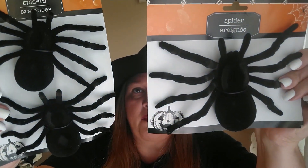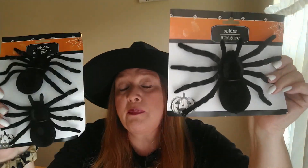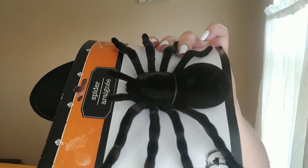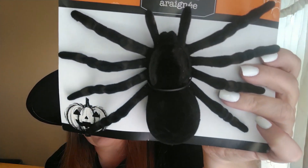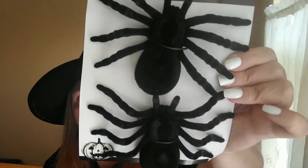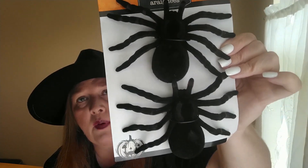Now moving on to Dollar Tree. The first two things are these spiders — they have them every year in black and brown. I picked up the black ones because they look more realistic. They have a velvet-type texture. There's a larger one and then a pack of two smaller ones, and you get the two smaller ones for $1.25. I really like decorating with these.